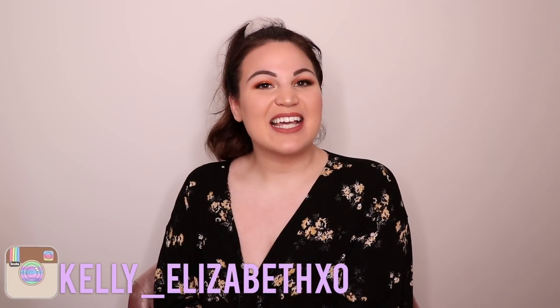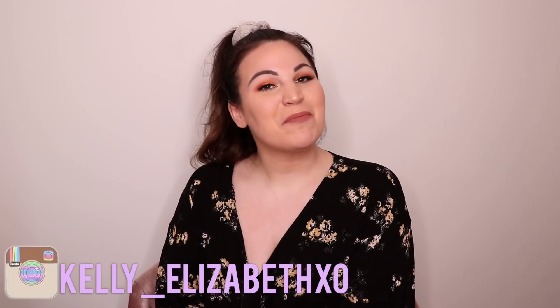Hey you guys, welcome back to my channel! Today I am back with another plus size fashion haul. Today's haul is going to be slightly different because this video is in partnership with both Lane Bryant and Kashik — thank you so much to them for wanting to work with me. Not only am I going to be sharing some clothing options from Lane Bryant, but I am also going to be doing a try-on of some of my favorite intimates from Kashik.